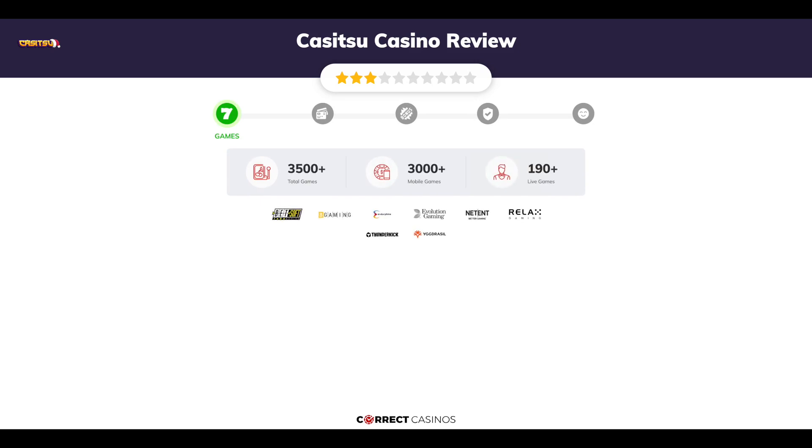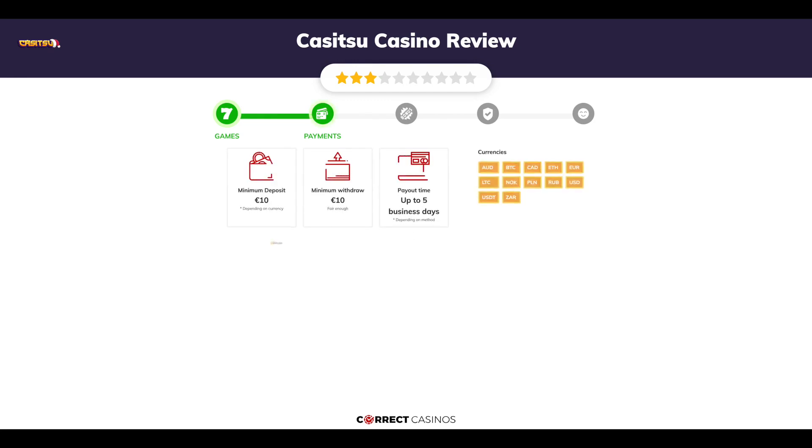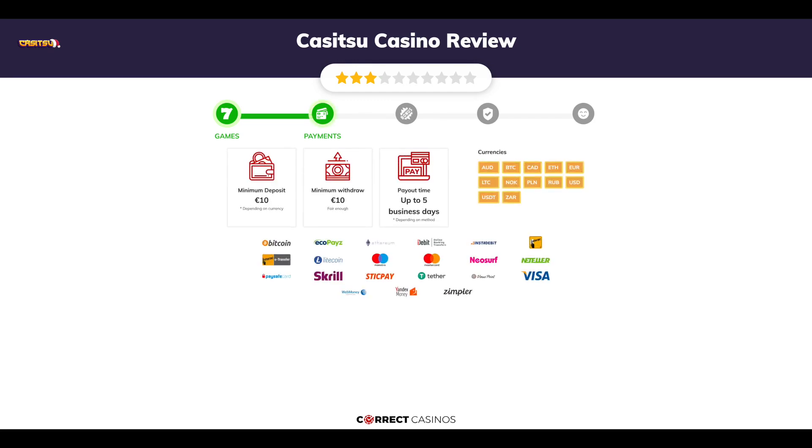Chapter one: Games. Kasitsu Casino offers over 3,500 slots and more than 190 table games. In Kasitsu Casino you will find titles from top software providers like Betsoft, Gaming, BGaming, Endorphina, Evolution Gaming, NetEnt, and others.